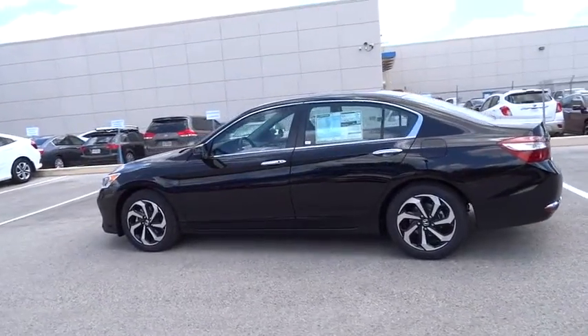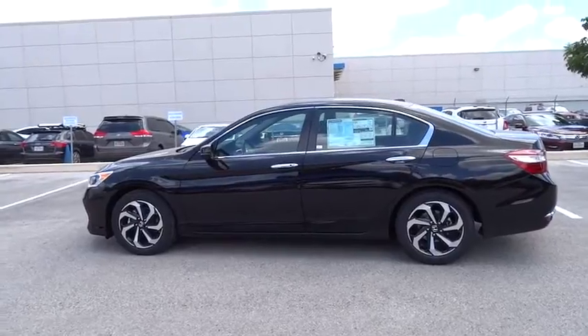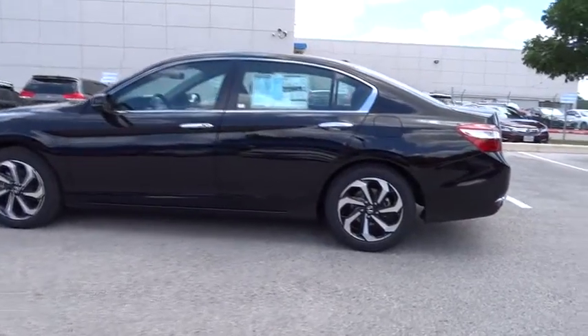Cruise control, four-wheel disc brakes, universal garage door opener, AM-FM stereo radio, climate control.